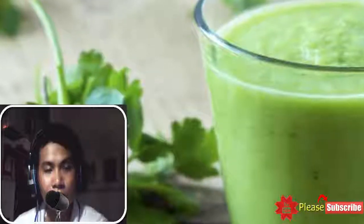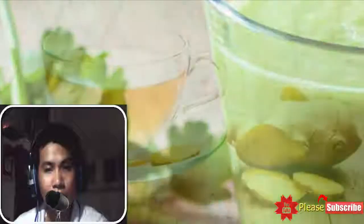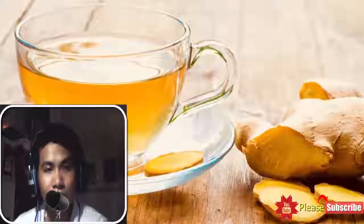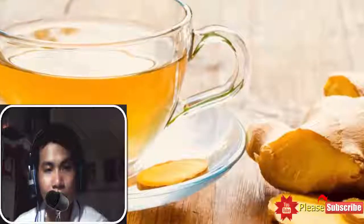8. Spinach juice: This leafy green vegetable is enriched with vitamin K. An adequate level of vitamin K in your body can help prevent the onset of blood clots effectively. You can add fresh leaves of spinach to your salads, soups, and even smoothies to reap plenty of vitamin K without putting in significant effort.